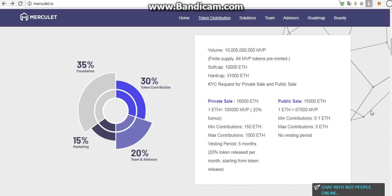With the public sale, we have a cap of 50,000 ETH, and 1 ETH means 7,500 MVP. The minimum contribution is 0.1 ETH and the maximum contribution is 5 ETH. No vesting period.